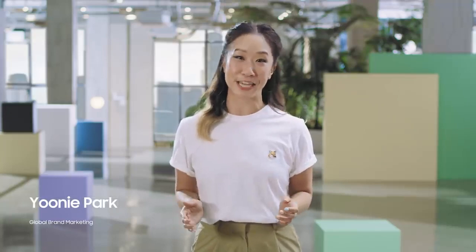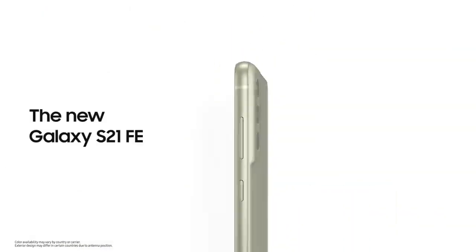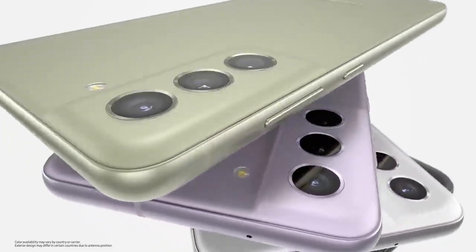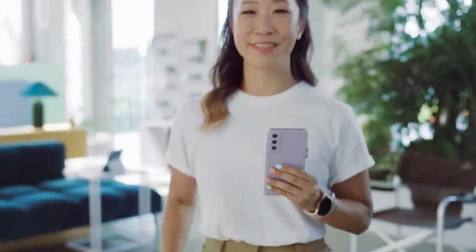The Galaxy S21 series helps you connect with your passions and inspires you to make the everyday epic. There are so many reasons to love the S21 series, and today we are thrilled to introduce a new addition to the family, the Galaxy S21 FE. From music and movies to fitness and fashion, Galaxy S21 FE will take your passions to new heights.